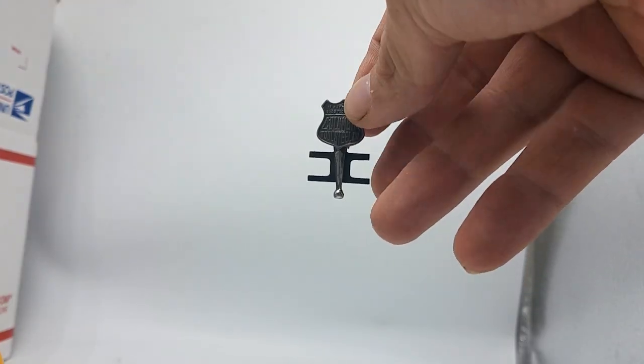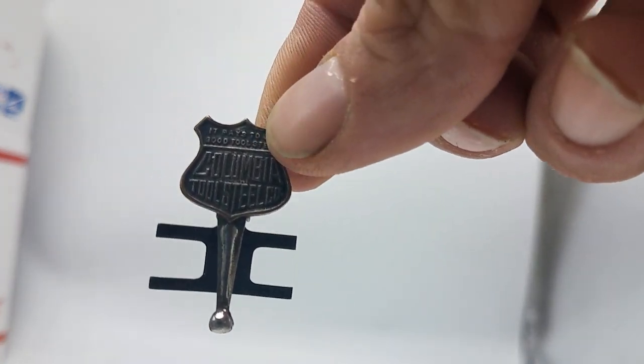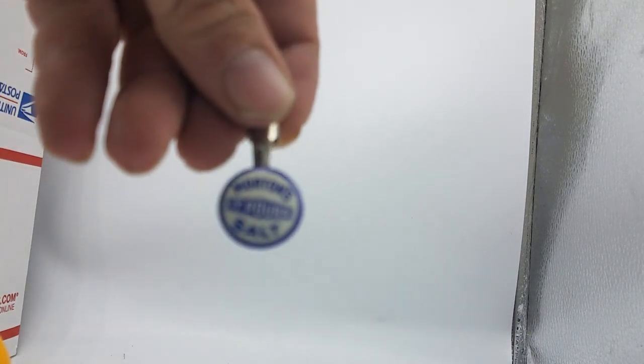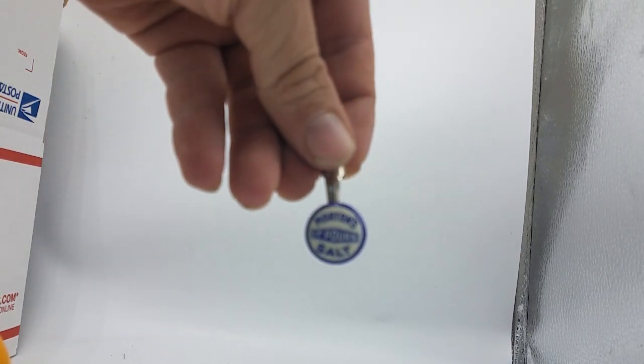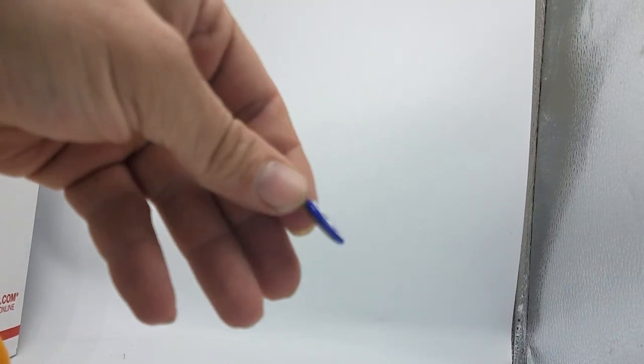This is a Columbia Tools Steel Company pencil topper — or something similar. And this is definitely a pencil topper for Morton's Salt — really good condition one too. Look at that, we got two of them.